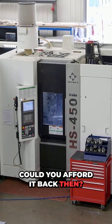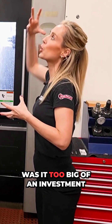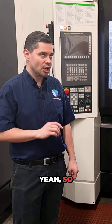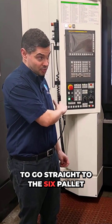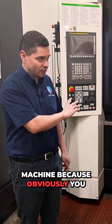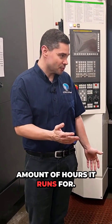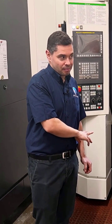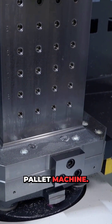Could you afford it back then? Were you ready for it — was it too big an investment? What was holding you back from going all out? It probably would have been too big an investment for us at the time to go straight to the six pallet machine, because obviously you need a lot of work to keep the machine fed given the amount of hours it runs for. We knew we had enough work for a twin pallet machine, but now, finally, we've got enough work for a six pallet machine.